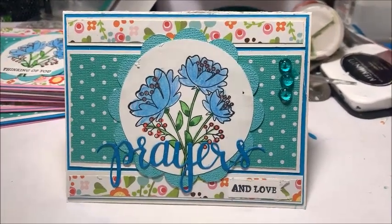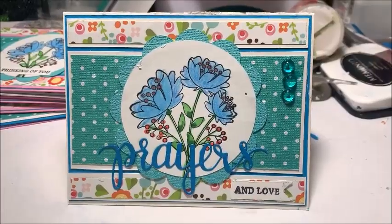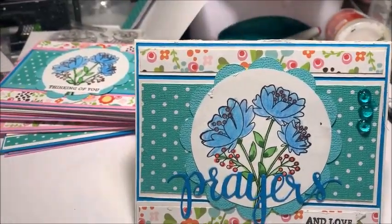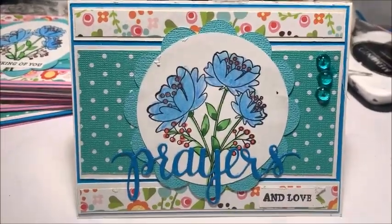Good morning, everyone. It's Loretta. Thank you for joining me today. Today is actually my 55th birthday. It is hard to believe that I am so old, but I am.